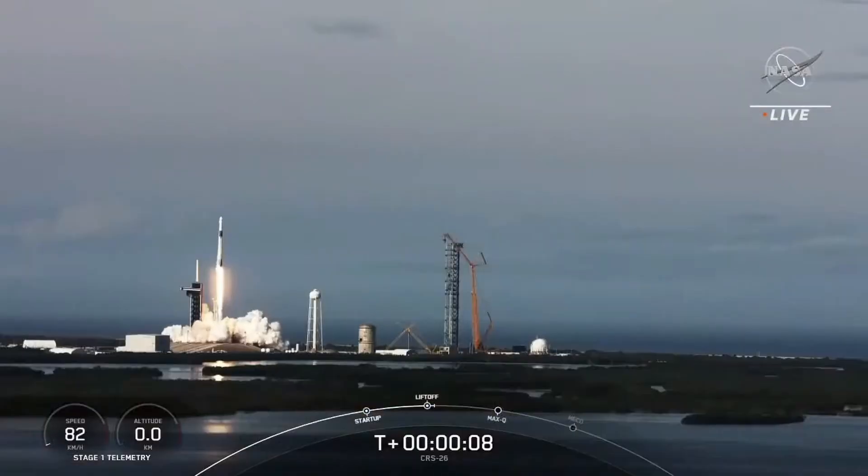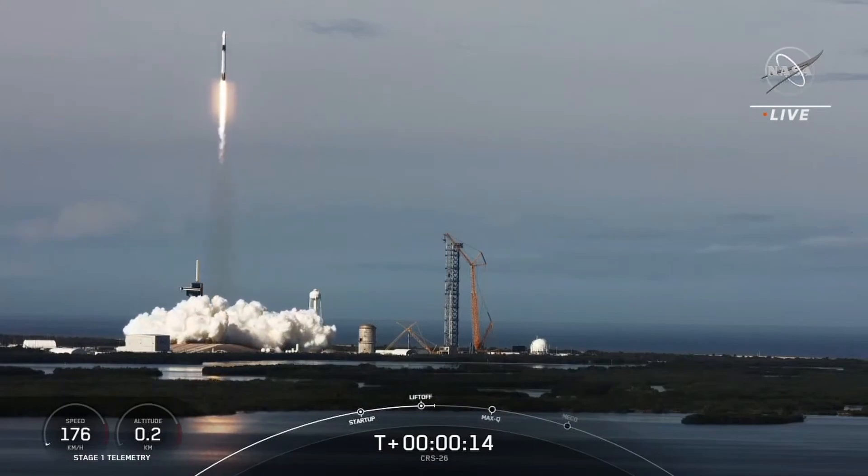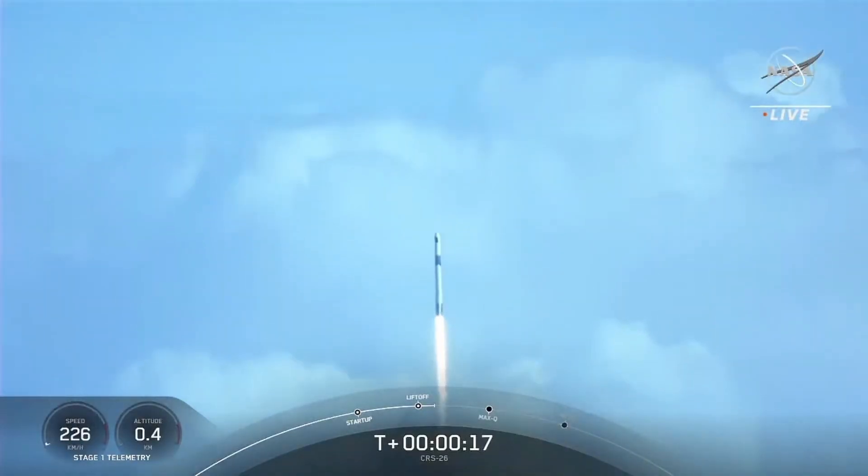That's right, liftoff of SpaceX's Falcon 9 rocket for the 26th cargo resupply mission, bringing new science experiments and solar arrays to the International Space Station.